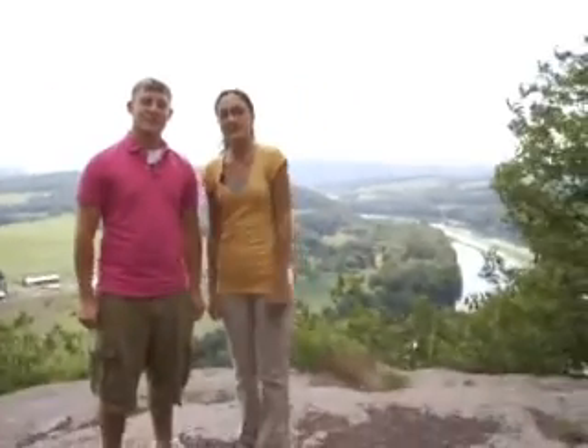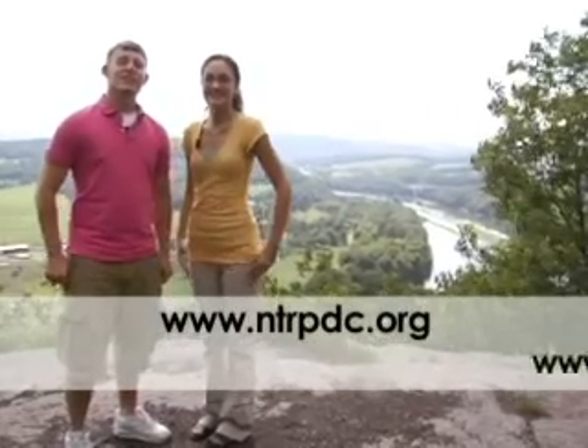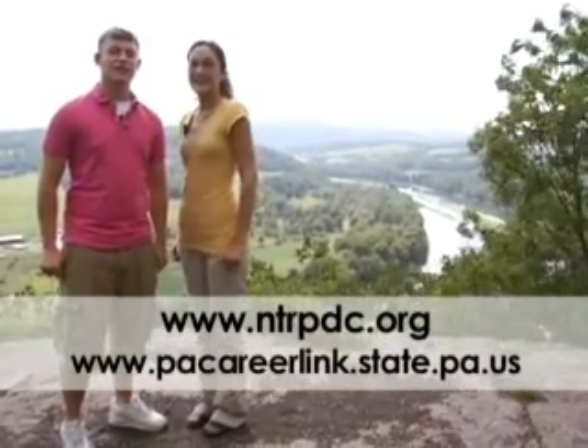So if you're interested in these jobs and other cool jobs in the region, go to www.nprpdc.org or www.pacareerlink.state.pa.us. Thanks for watching.